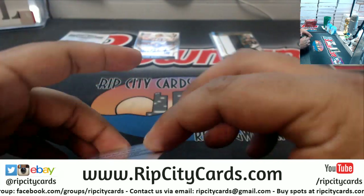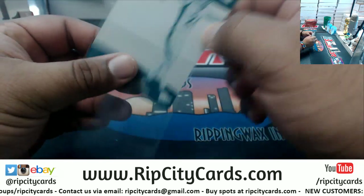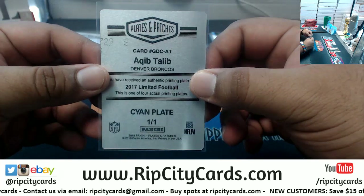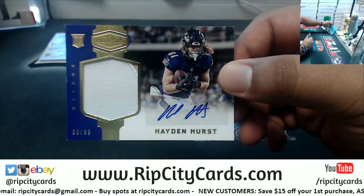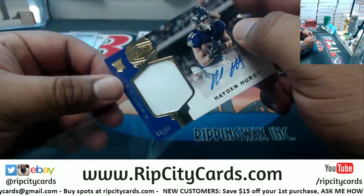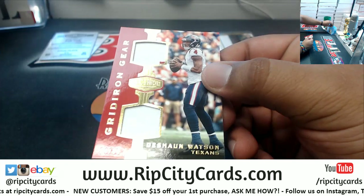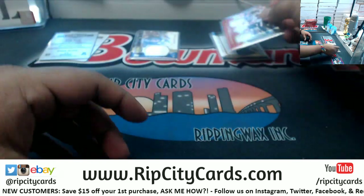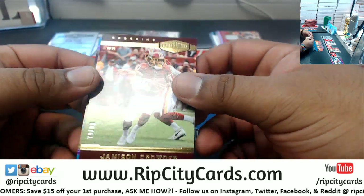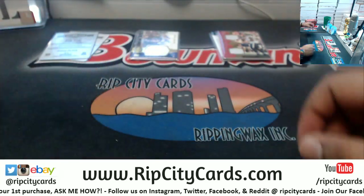We have a Keeto Lee with the one-of-one plate for the Broncos. Hayden Hurst, numbered 10 of 99, for the Ravens — the rookie patch auto. Dual relic, numbered to 99, Deshaun Watson Texans — very nice. Jameson Crowder Redskins, 10 of 99. Greg Olsen Panthers, numbered to 30.